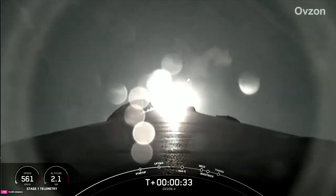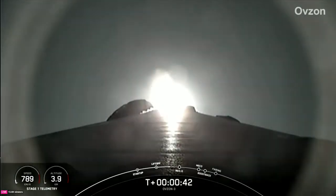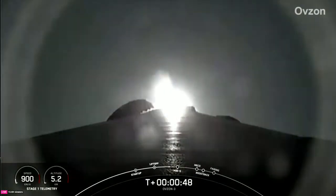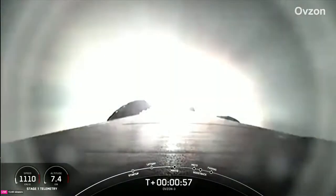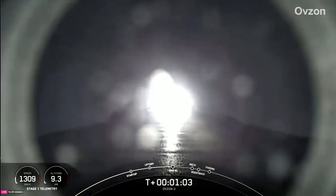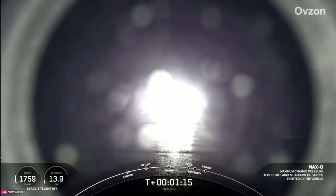At T plus 30 seconds and counting, Falcon 9 has successfully lifted off from pad 40 at Cape Canaveral Space Force Station, carrying the Obzon 3 payload. During the rocket's ascent, we'll tilt the engines — the technical term for that being gimbaling — and that's when we turn the rocket horizontally in what we call a gravity turn. The rocket will still be going up but will now also be headed horizontally away from the launch pad. We throttled the engines down in preparation for max Q, or maximum aerodynamic pressure. And there's that callout for max Q — this is when the vehicle experiences the greatest amount of aerodynamic stress as it ascends through the Earth's atmosphere.